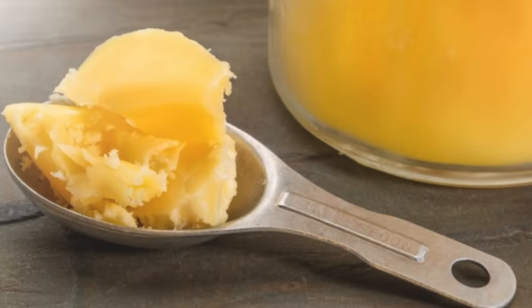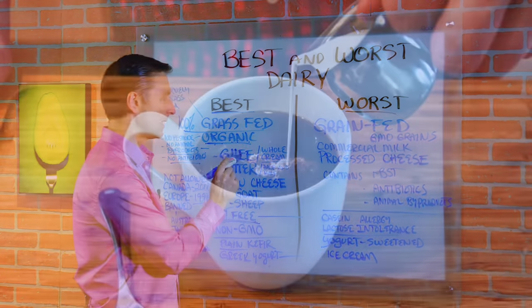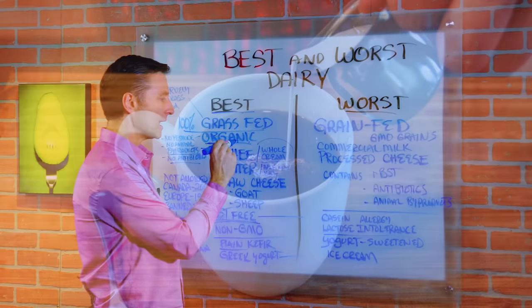Ideally, grass-fed organic ghee would be really, really healthy. This is really good for your gut — it's a pure fat. Whole cream: make sure it's at least organic.